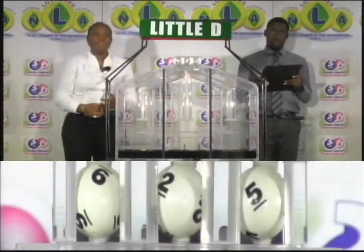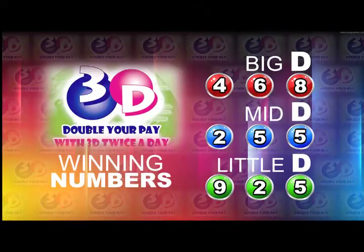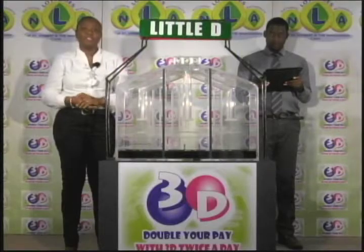Here now is the recap of the winning numbers for this afternoon: Big D is 4-6-8, Mid D is 2-5-5, and 9-2-5 is the Little D winning number.